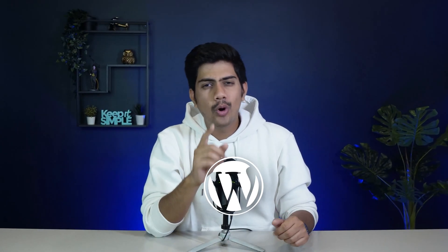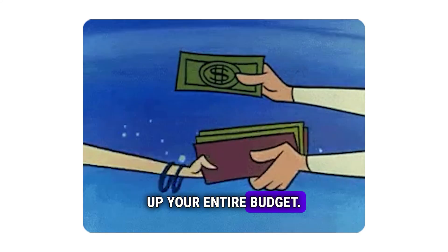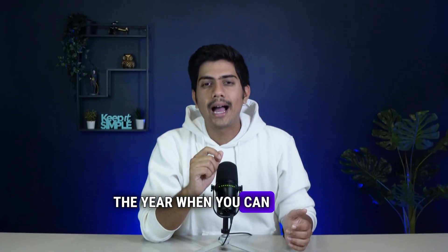If you use WordPress regularly, you already know how quickly plugins, hosting and other tools can start eating up your entire budget. But here's the good part: Black Friday is here and this is that one time of the year when you can actually get premium tools without paying premium prices.